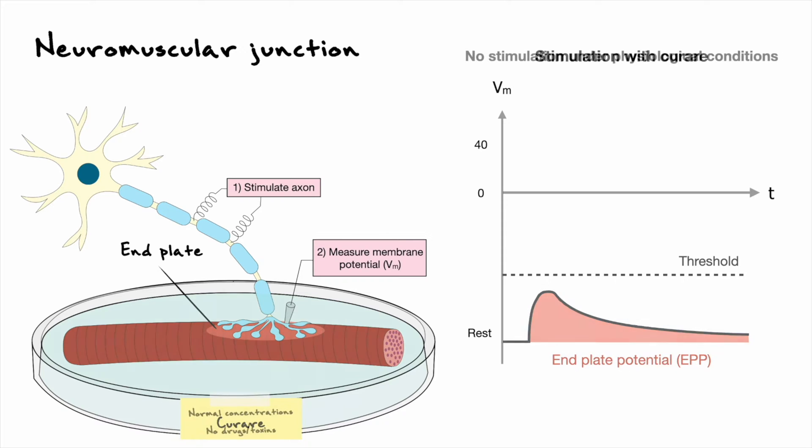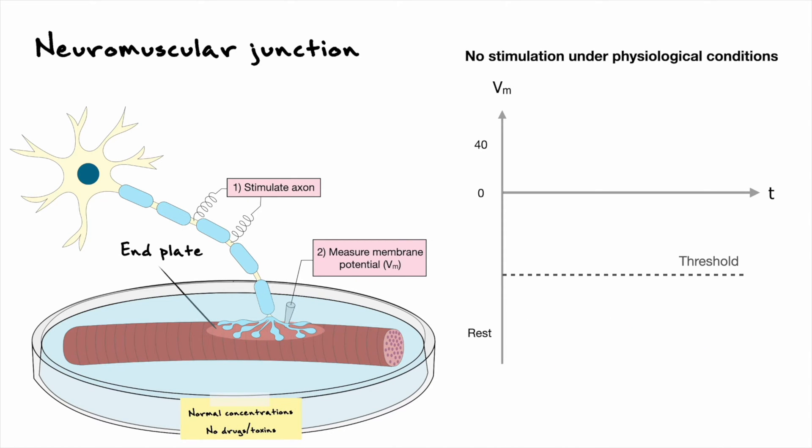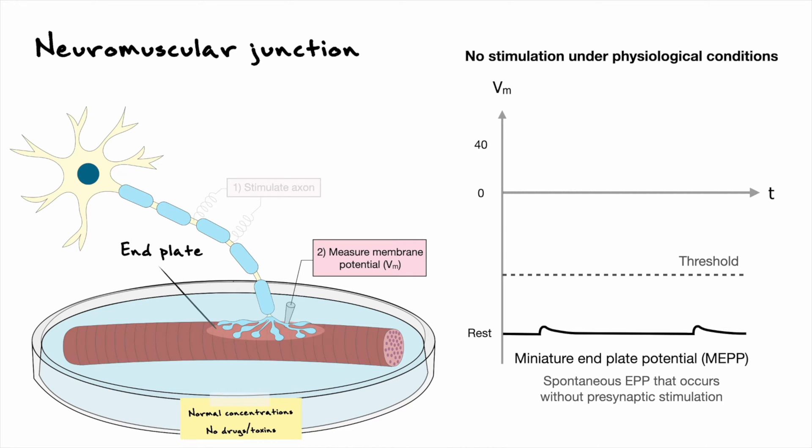Going back to the physiological state, a very interesting result from Katz's recordings was the occurrence of small end plate potentials that happen spontaneously without any presynaptic stimulation. These random depolarizations were accordingly labeled miniature end plate potentials, or simply MEPs. These miniature end plate potentials are very similar in shape to the actual end plate potentials obtained from stimulating the motor neuron.